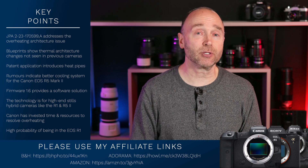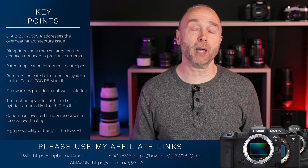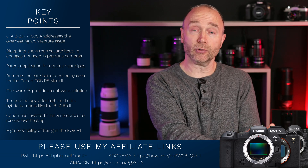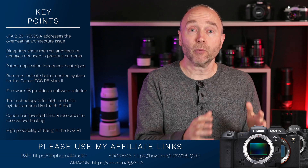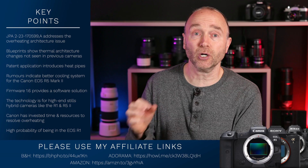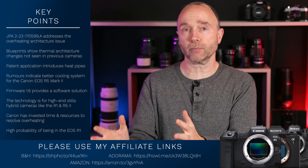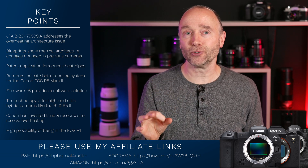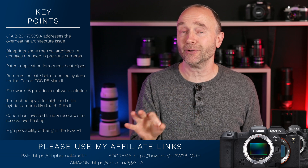Is Canon planning to release the R5C Mark II alongside the Canon EOS R5 Mark II? The smart money says no — there are no rumors or validation. But from a logical point of view it makes sense: the R5 Mark II for stills and video hybrid shooters, and the R5C for video-centric shooters wanting a cinema-line operating system. When I saw that $900 off inventory-clearing price, I really began to wonder if we could get the R5C Mark II at the same time.